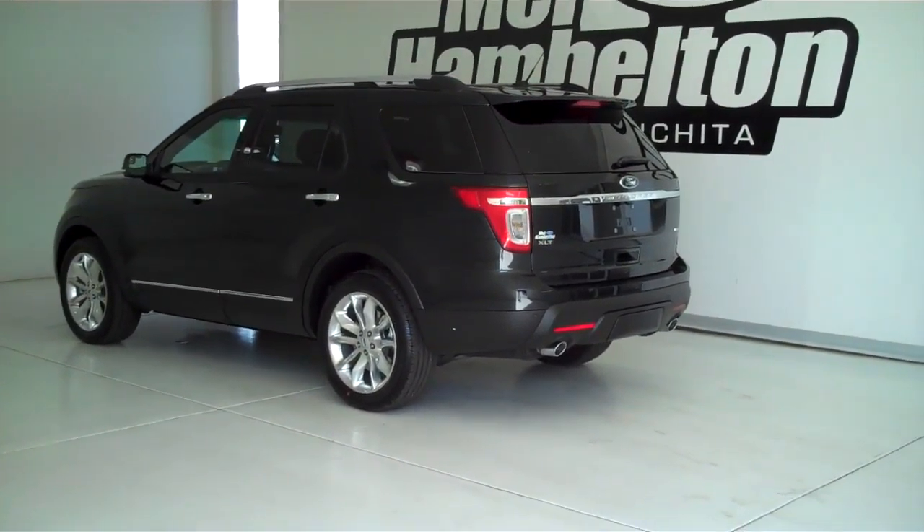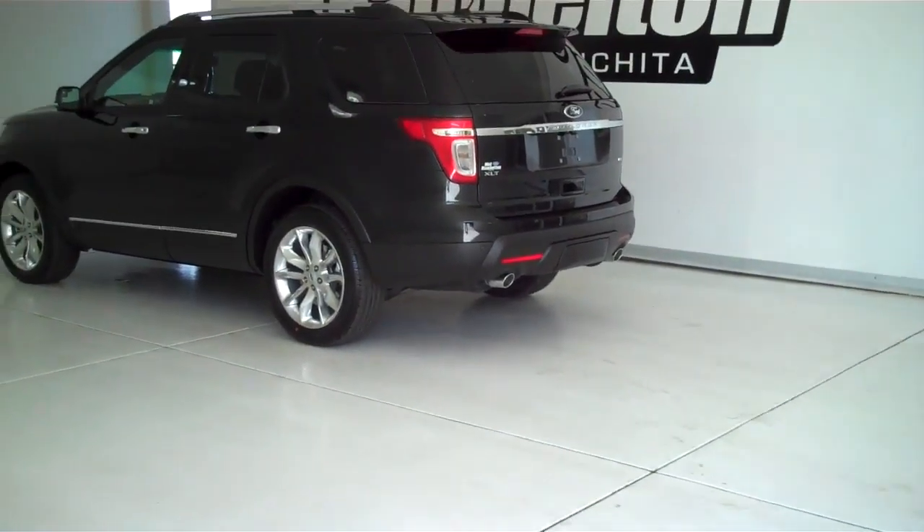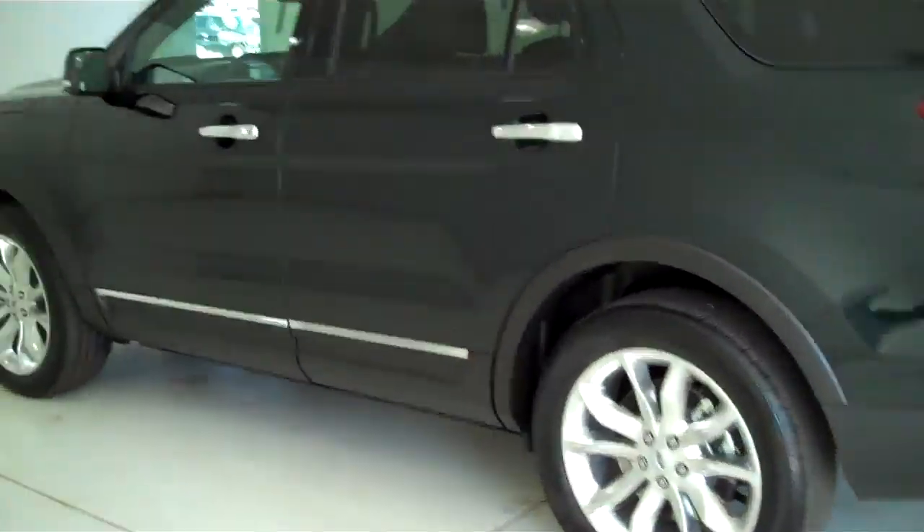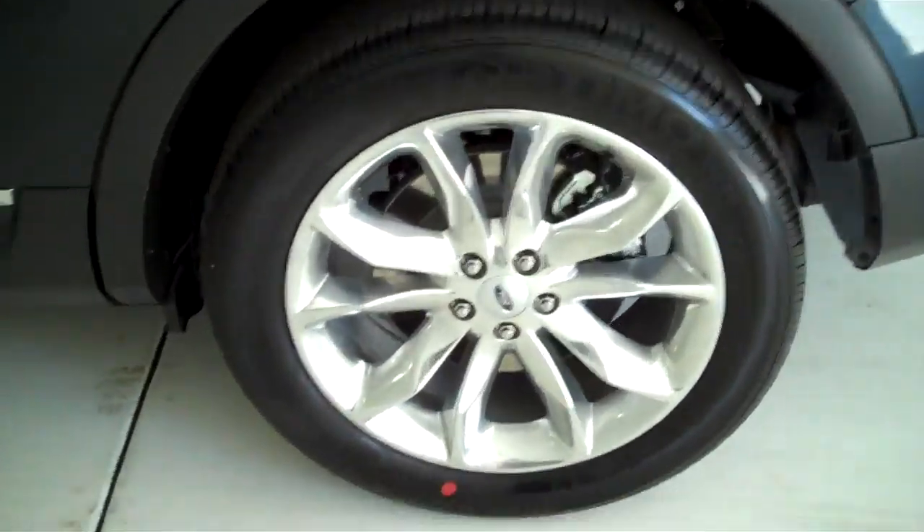140,489 is a brand new 2014 Ford Explorer XLT. This is a four wheel drive unit. It's black in color and has factory alloy wheels.